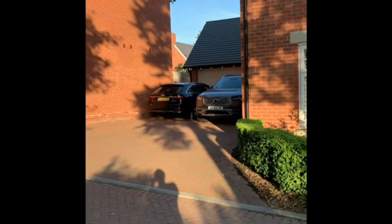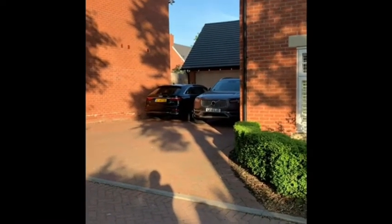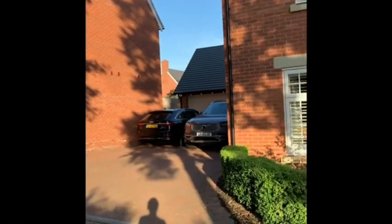On the left hand side we've got a block paved drive with space for four cars and a double garage at the end with an electric door. We've added a loft ladder so there's absolutely loads of storage space.